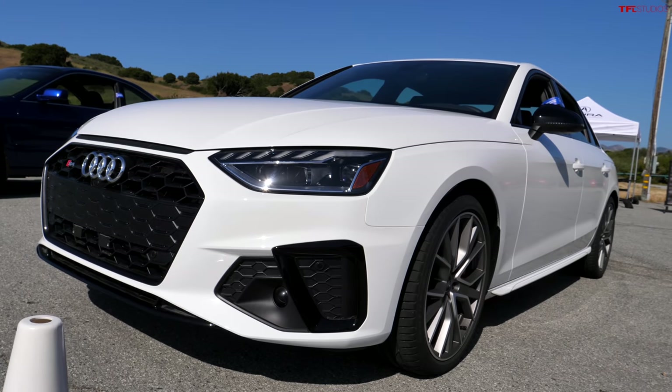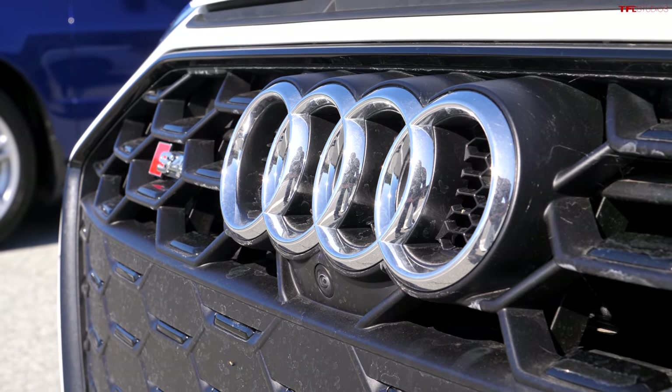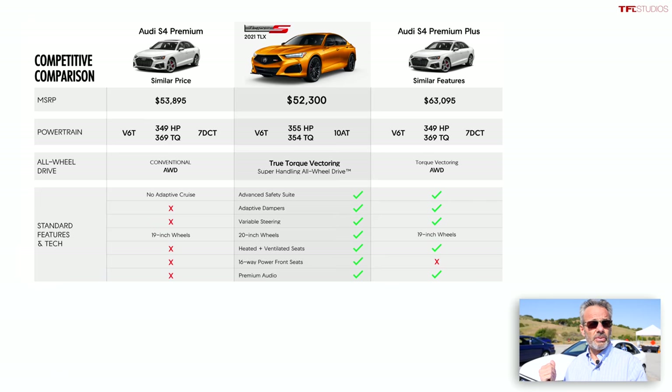Behind me is the benchmark in this class — the Audi S4. It's a true competitor in price and performance to the 2021 TLX Type S. These are very similar in concept: S-model equivalents, where Audi has its RS model above and Acura would have an R model. But differences are substantial under the skin. Audi uses a longitudinal V6 setup with their Quattro system, and while a torque-vectoring rear differential is available on the S4, it's an option there — whereas it's standard on the Type S. Let's hop in and drive it.